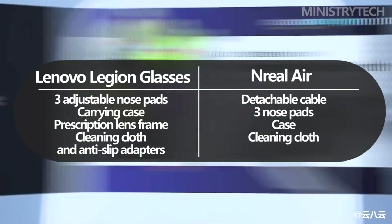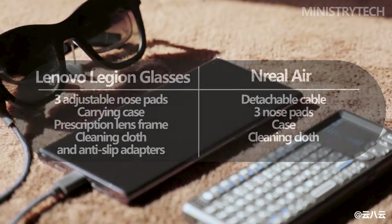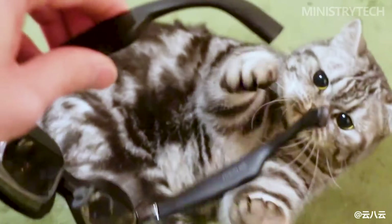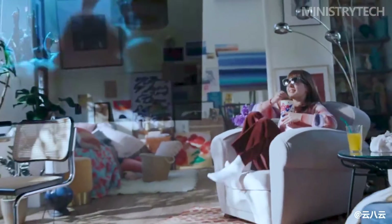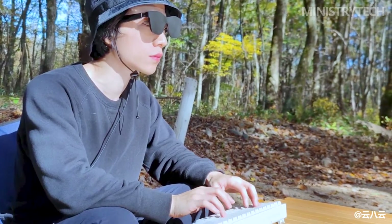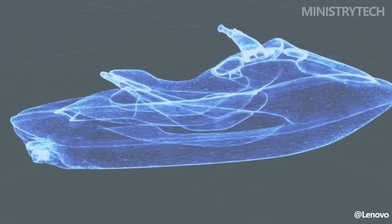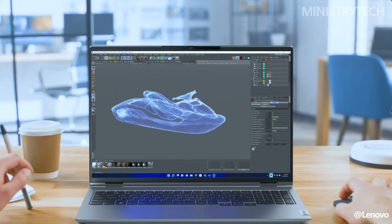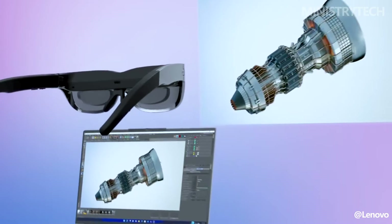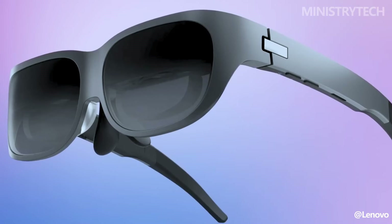Additionally, you can adjust the temple's height and direction for a better fit, thanks to the adjustable hinges that come with them. The visor on the X Real Air glasses completely blocks out light, which makes them ideal for people who don't want outside distractions. Because they are mostly made of plastic, you might assume that the Lenovo Legion glasses and the X Real Air are a little flimsy, but both gadgets feel sturdy and high-end. Along with the speakers built into the temples, you also get the same power button and a rocker control for volume and brightness adjustments.